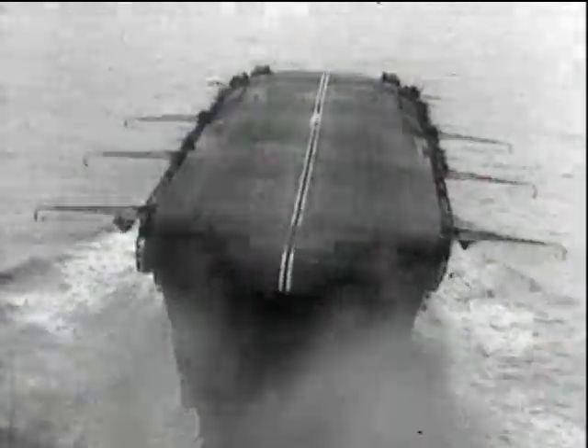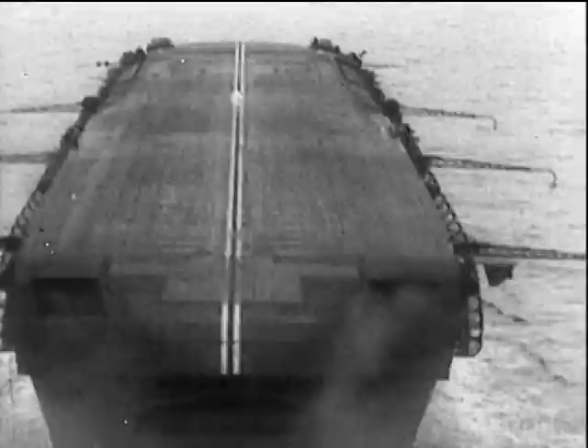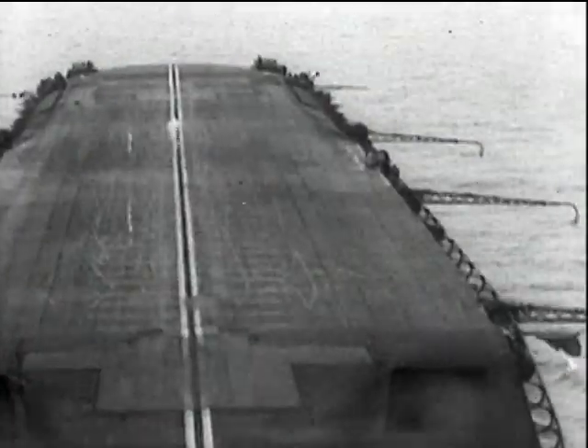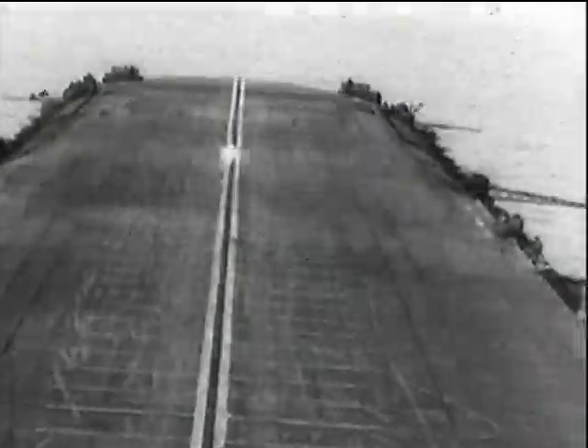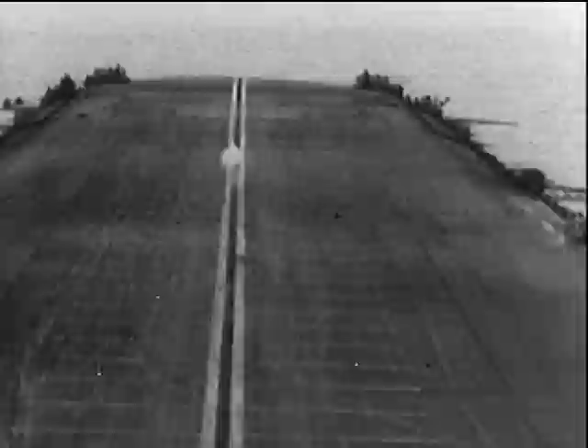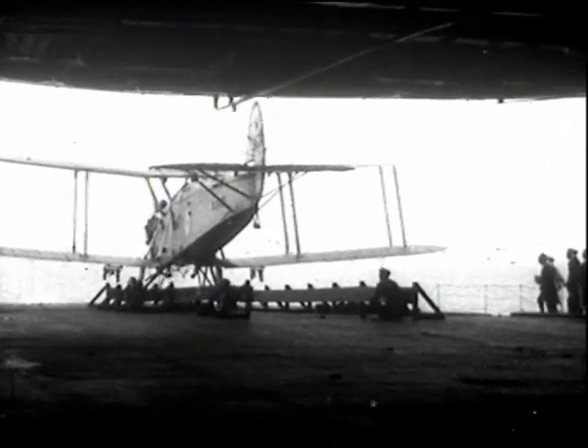The largest, and at that time considered to be the most important part of the fleet aircraft activities, was reconnaissance, and for this reason, slow-flying aircraft was considered an advantage.